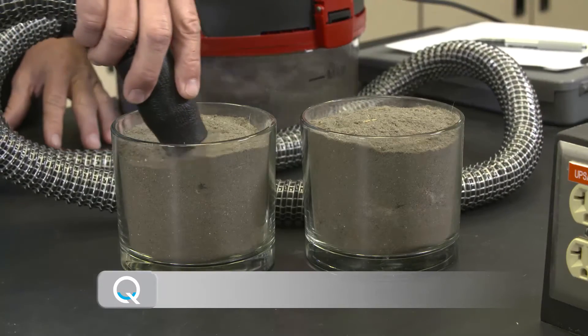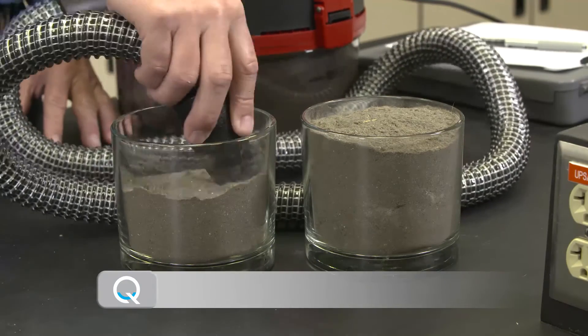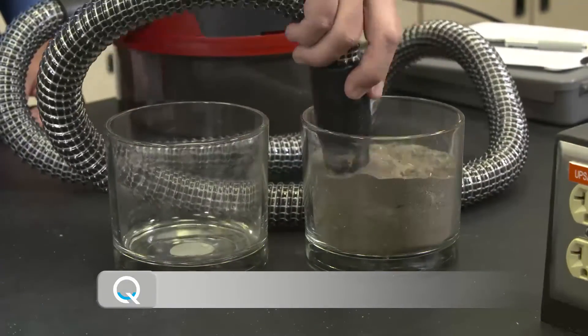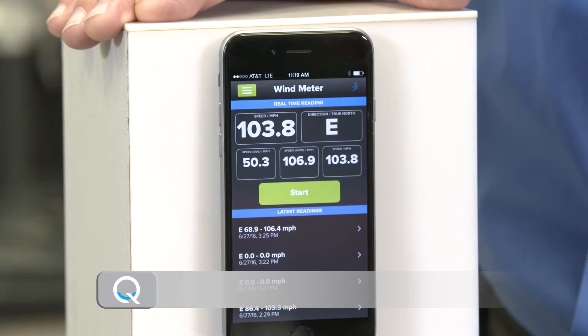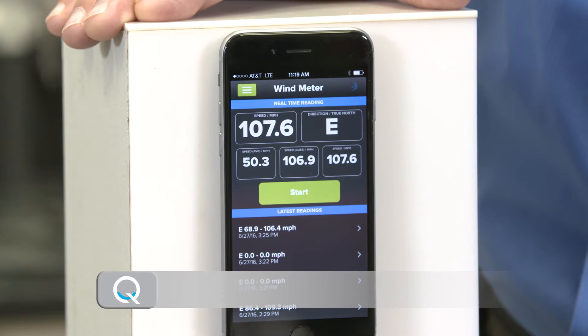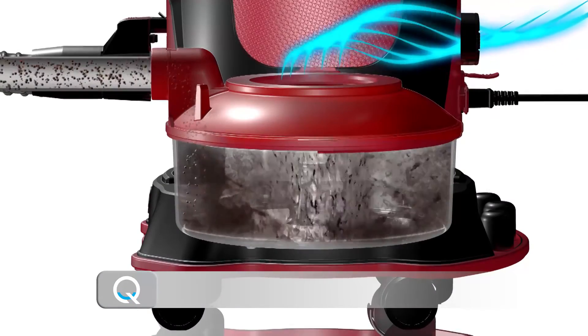Now I'll vacuum up twice as much dirt as the other vac did, but the airflow meter still showed 100% airflow, consistently hitting wind speeds of 106 miles per hour. It never loses its hurricane strength airflow because dirt gets trapped in the water instead of clogging up a filter.